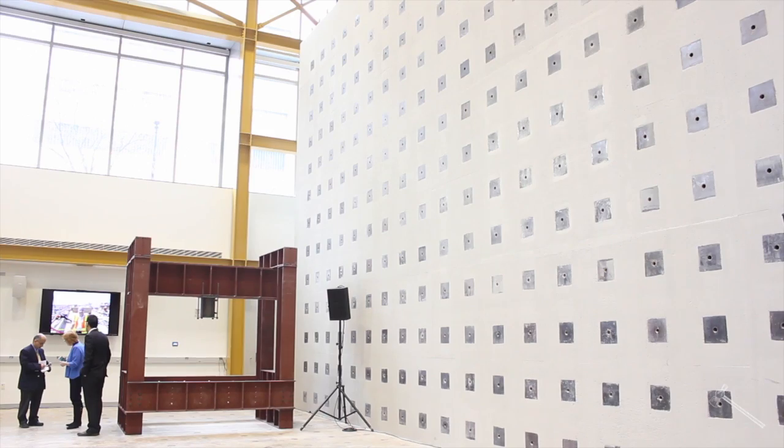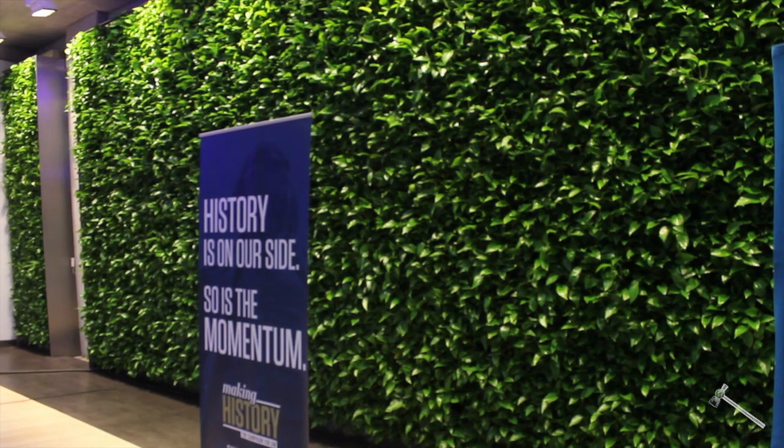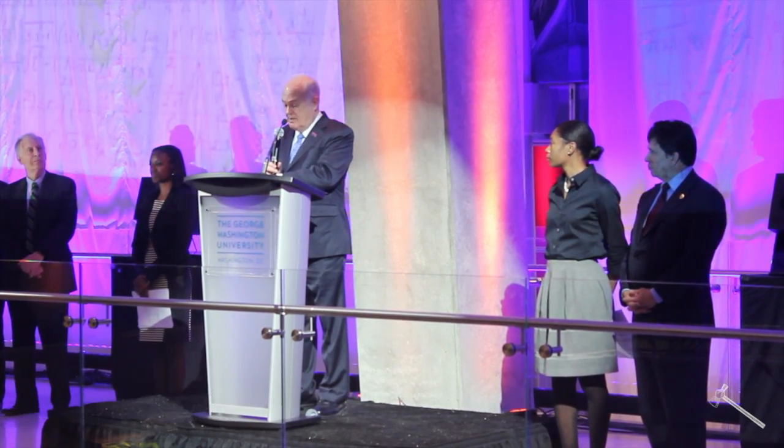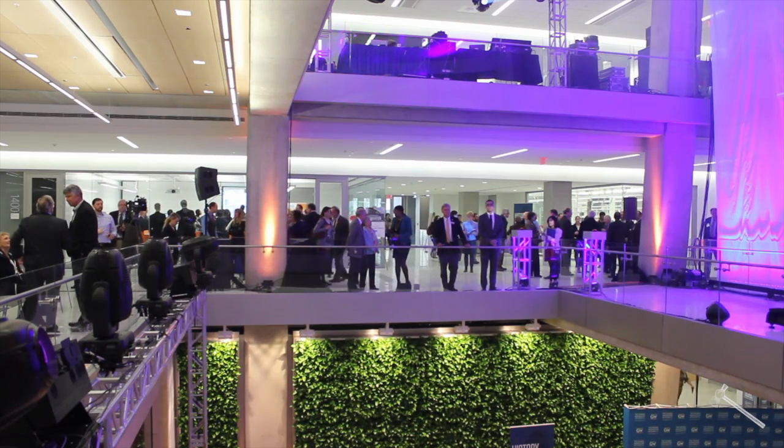Welcome to GW. This is the School of Science and Engineering. It's our brand new 500,000 square foot facility in the heart of the nation's capital. I have been and remain fairly confident that this is the largest science and engineering building that will ever be built within six blocks of the White House.